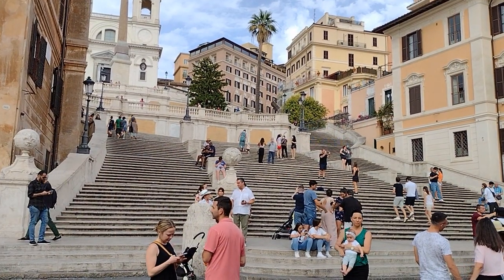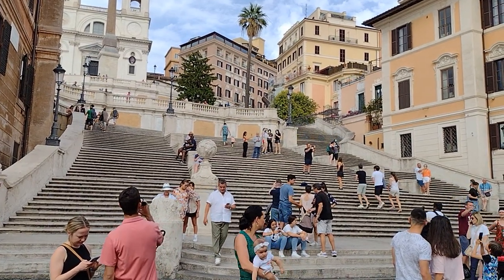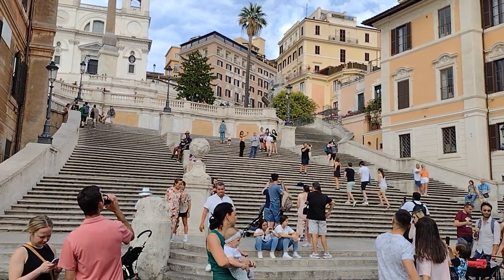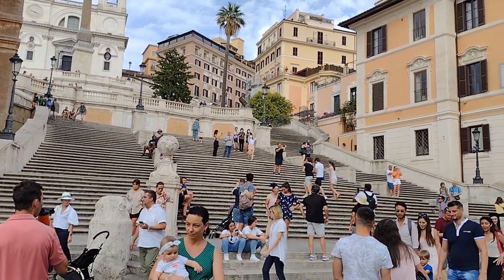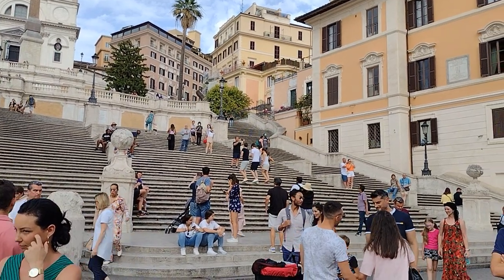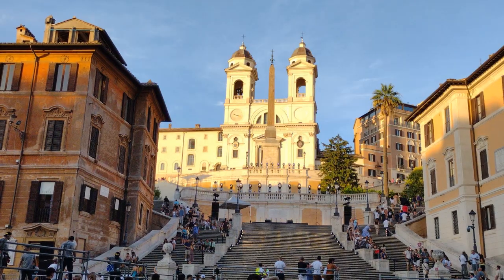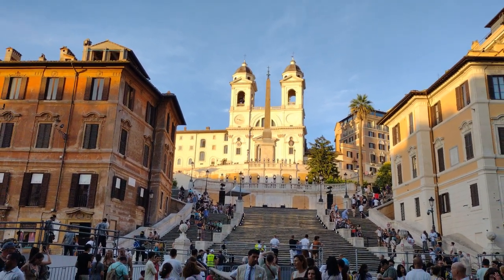Number 8: the Spanish Steps. The Spanish Steps are a famous landmark in Rome, located in the Piazza di Spagna. They were built between 1723 and 1725 and were designed to connect the Trinità dei Monti Church with the Spanish square below. The Spanish Steps have 138 steps and are a popular destination for both tourists and locals alike. At the base of the steps is the Piazza di Spagna, or Spanish Square, which is an awesome place to people watch.